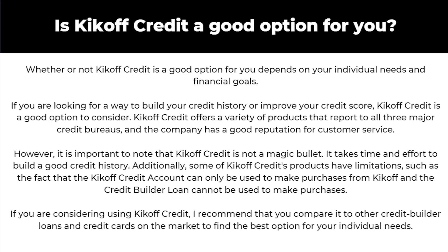So is Kickoff Credit a good option for you? Whether or not it's a good option depends on your individual needs and financial goals. If you're looking to build your credit history or improve your credit score, Kickoff Credit is worth considering, as it offers a variety of products that report to all three major credit bureaus. However, it's important to note that Kickoff Credit is not a magic bullet — it takes time and effort to build good credit. Some products also have limitations, such as the credit account only being usable at Kickoff and the builder loan not being usable for purchases. I recommend comparing it to other credit builder loans and cards on the market to find the best option for your needs.